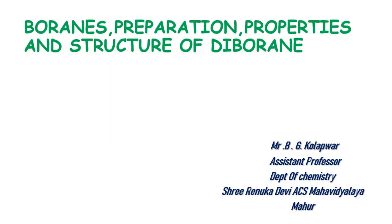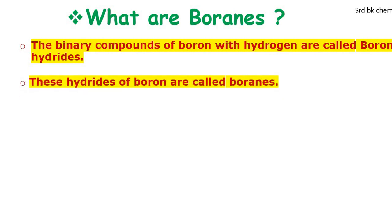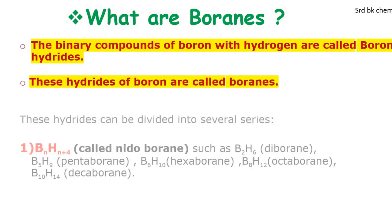So students, today we will learn about the boranes: preparation of boranes, properties of boranes, and structure of diborane. Do you know what boranes are? Boranes are the binary compounds of boron with hydrogen, called boron hydrides. These hydrides of boron are called boranes.